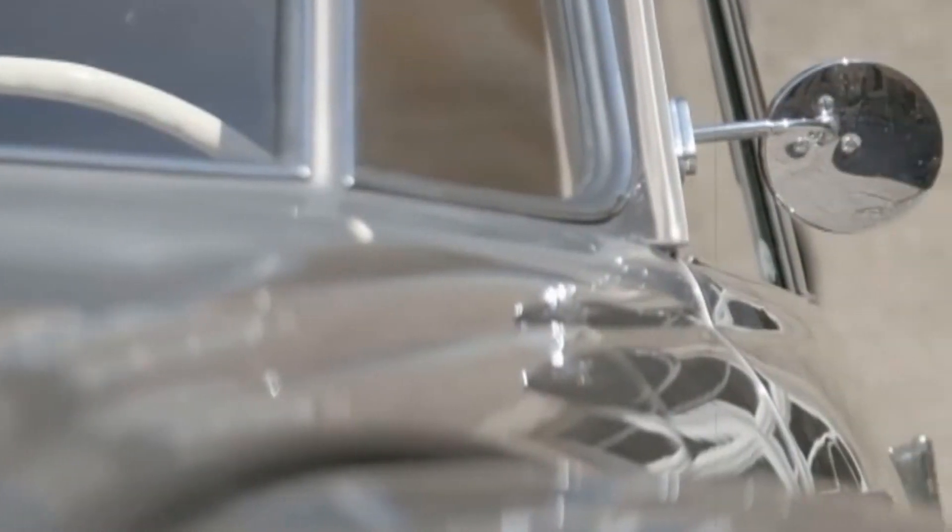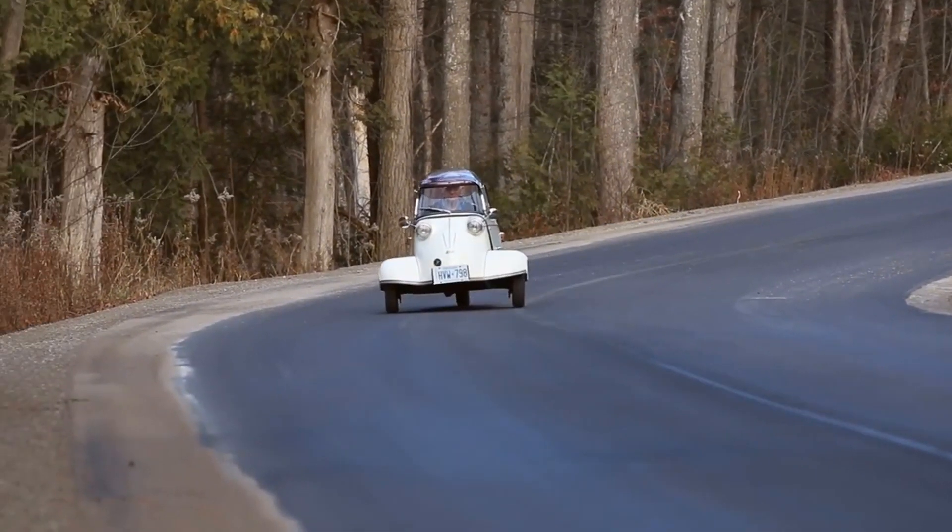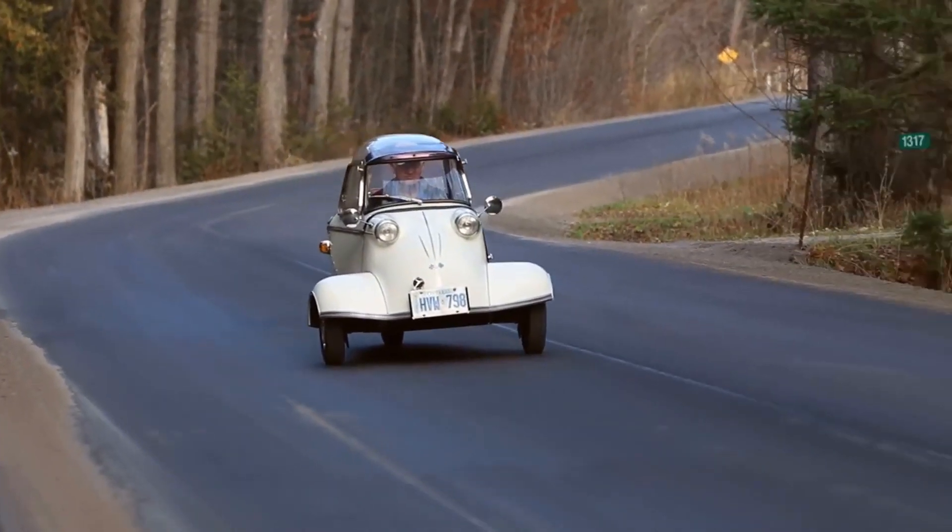So guys, there you have it — the top 7 cars with the weirdest engines ever made. If you enjoyed this video, don't forget to hit that like button and subscribe for more exciting content about all things cars.